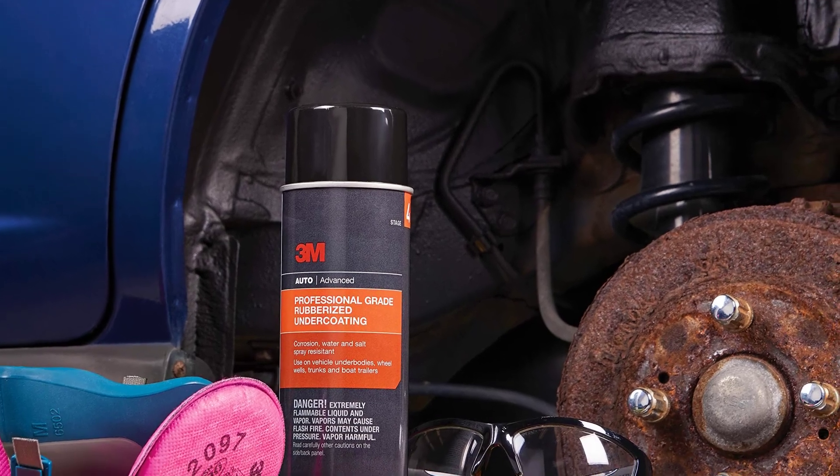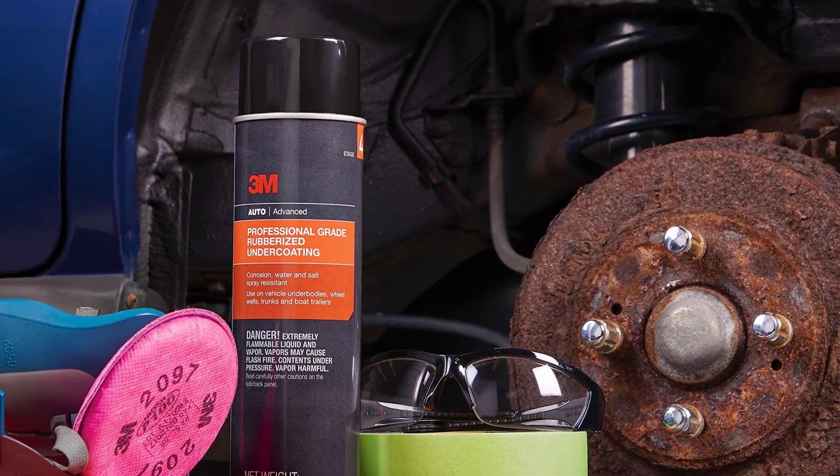That was our list of the top five best undercoating for trucks.